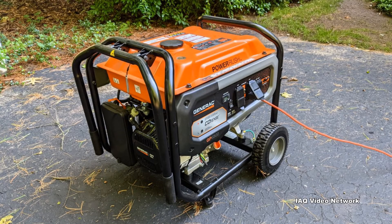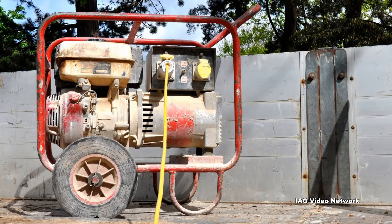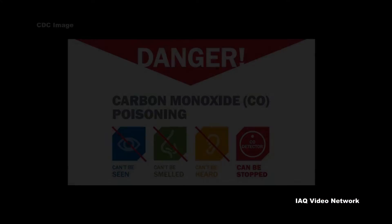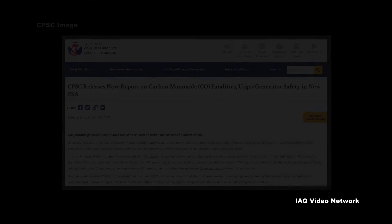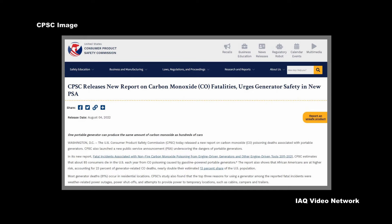Portable backup generators powered by fossil fuels are used by many people to provide electricity when utility power fails or because no other source is available. These generators can help to keep critical appliances on or to power a worksite, but they can also expose people to carbon monoxide if not properly used. According to the Consumer Product Safety Commission, about 85 consumers die in the United States each year from carbon monoxide poisoning caused by gasoline-powered portable generators.